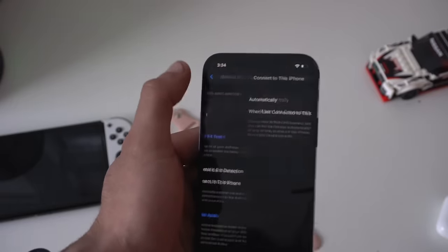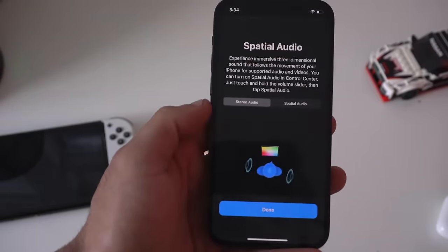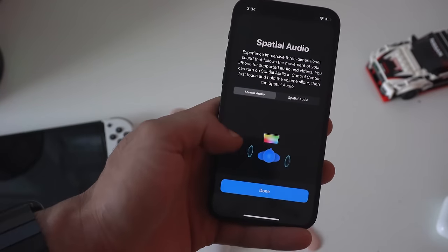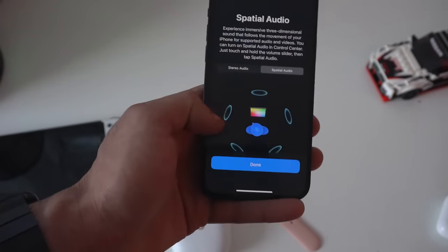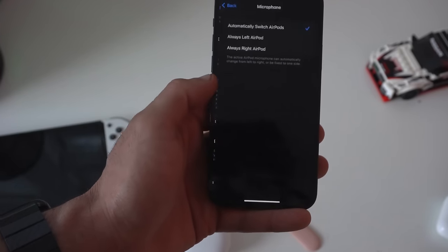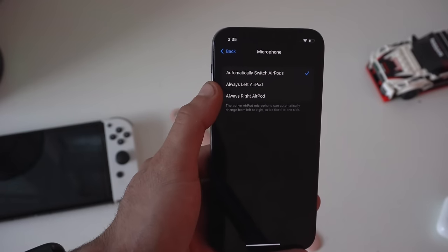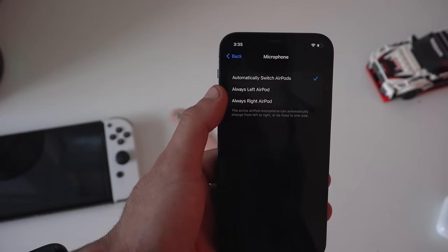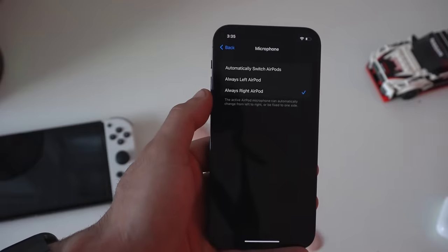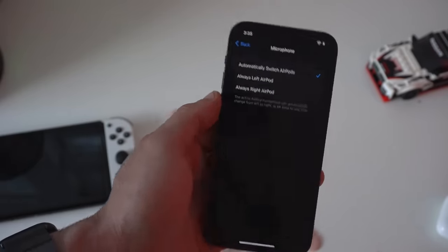The spatial audio tab gives you a visualization of how that works. Stereo audio is the default, while spatial audio gives you that 3D immersion. Having the microphone set to automatic basically allows the AirPods to, as soon as you place one earbud in your ear, automatically set that AirPod as the dedicated microphone for your phone calls. But if you have a personal preference, you can dedicate one AirPod — left or right — to always be the microphone.